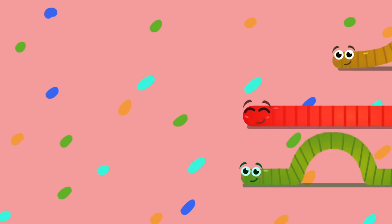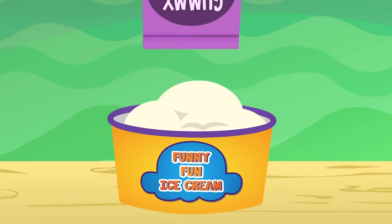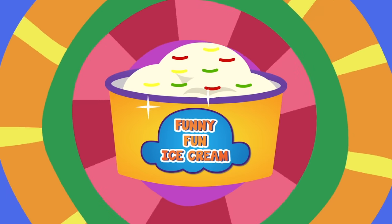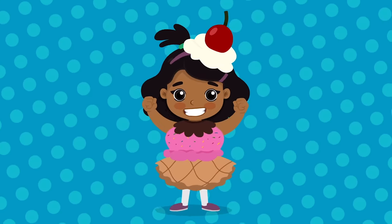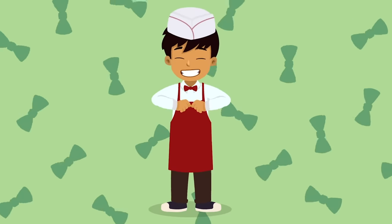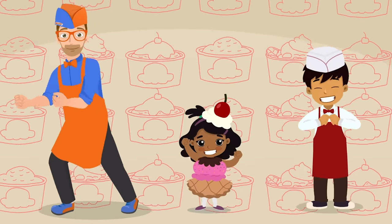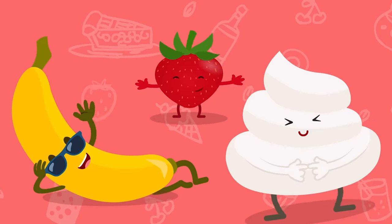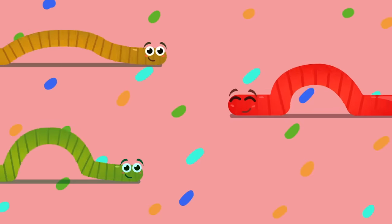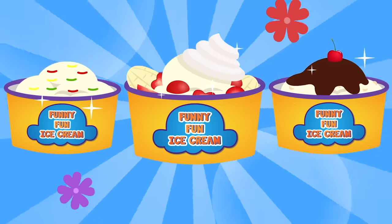Let's make some ice cream with gummy worms — nom nom nom, green, red, and yellow yummy worms! Let's make some funny fun ice cream! Let's make some ice cream that's yummy yum! Let's make some ice cream that's funny fun! Let's make some ice cream for our tummy tums! Let's make some funny fun ice cream — yum!